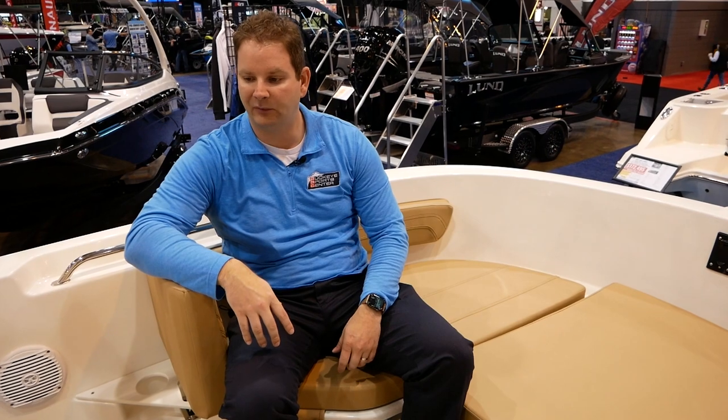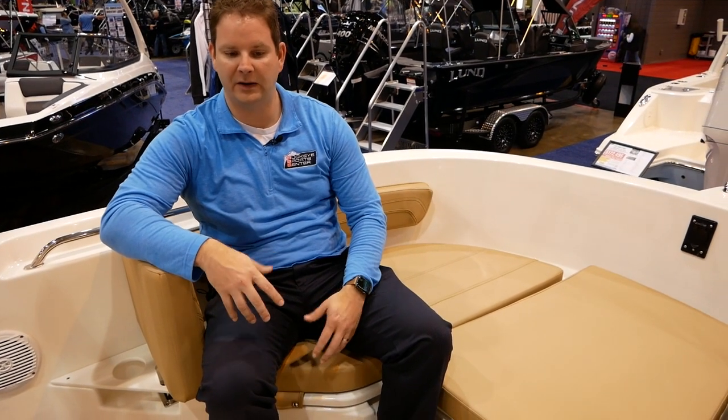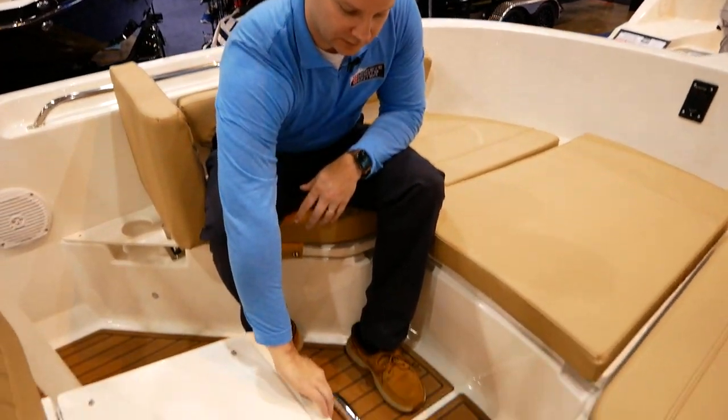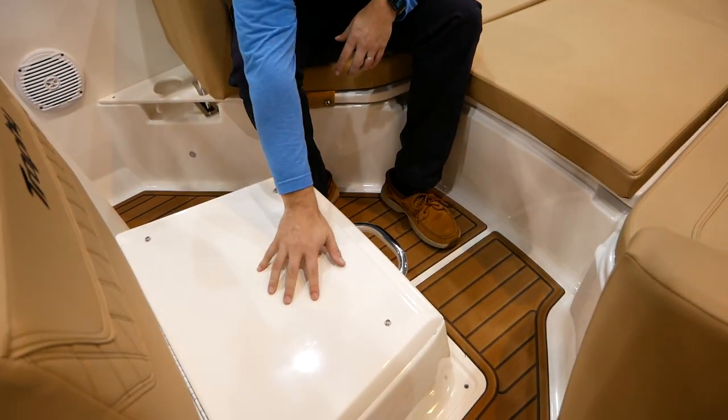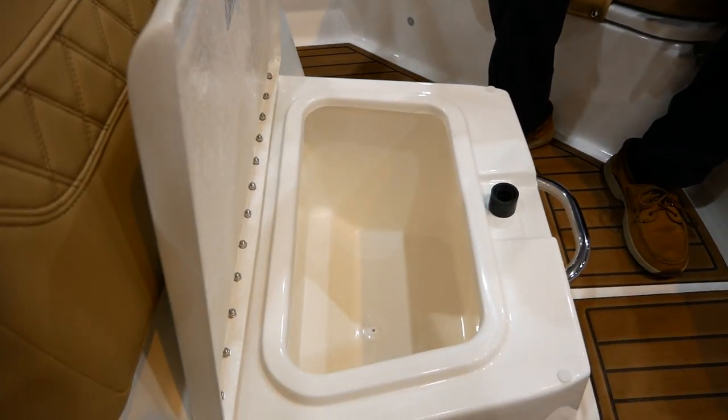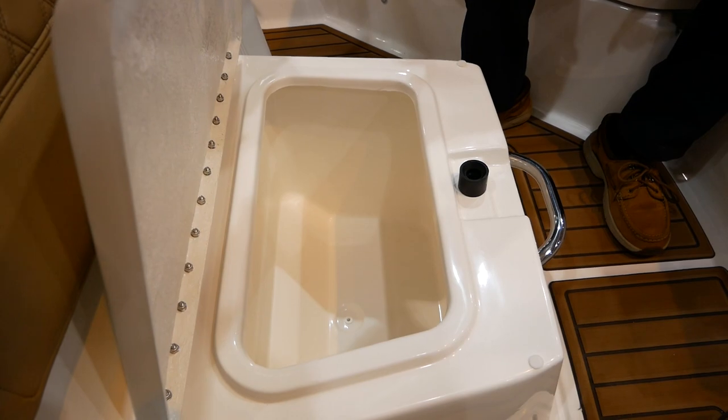I really like that brown upholstery. They also have more of a white-gray upholstery as well. This one looks pretty darn rich for a value-oriented boat. There's a little cooler, and there's actually a cushion that goes on here too. There's also a cooler underneath here — that's kind of a nice little feature for the bow.